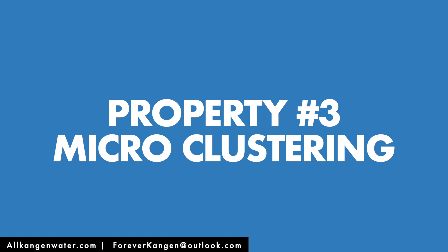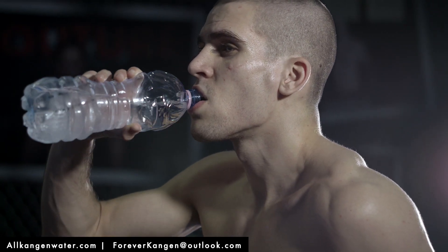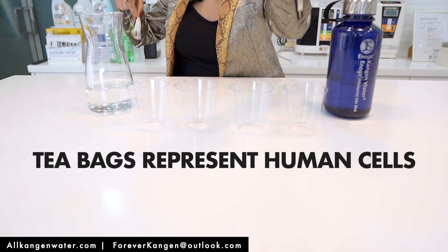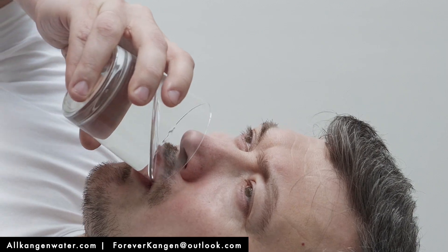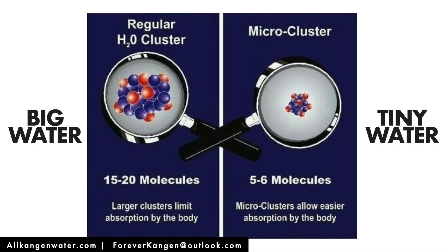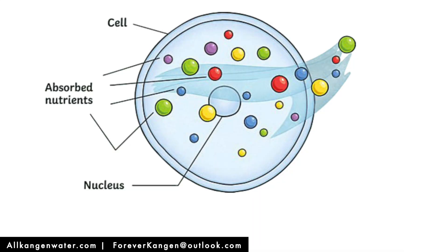The third property is micro-clustering — basically, it means superior hydration. The water you drink either hydrates you on a very low level or on an optimum level. To demonstrate this, I have a tea bag. This tea bag represents your cells and your tissues. For tea to be made, water has to enter the tea bag to bring out the tea. Same thing — water has to enter the system to hydrate the body or detox the body. That's the function of water. Think of this as tiny water versus big water. When you drink tiny water, it deeply penetrates your cells, helps with the removal of toxic acidic waste, helps with absorbing nutrients, and provides better hydration.